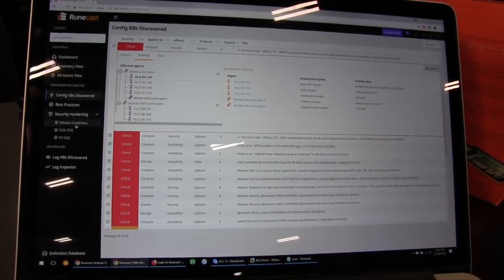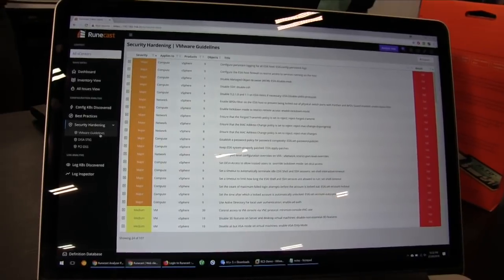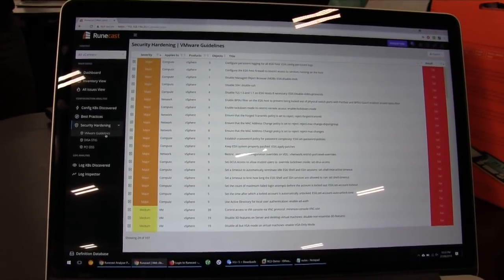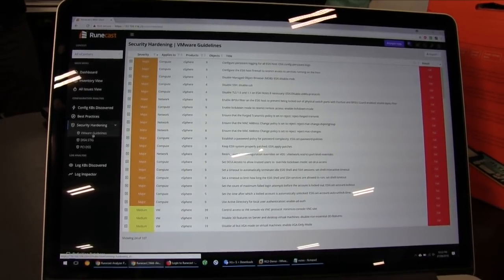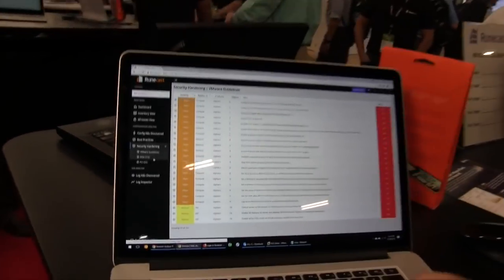You can also get continuous security health checks. Clicking on VMware Guidelines gives you a continuous report of the security posture of your environment, based on VMware recommended security hardening guidelines. We recently introduced several more security compliance standards: DISA STIG, mainly used by federal agencies, and PCI DSS, used by financial organizations. By continuously running scans of your configuration against the PCI DSS standard, you have peace of mind that you're adhering to it — so in case of an audit, you have something to prove compliance with specific controls and requirements.